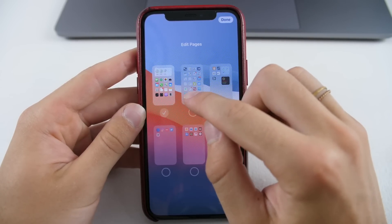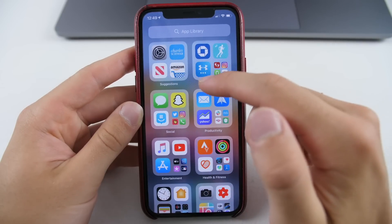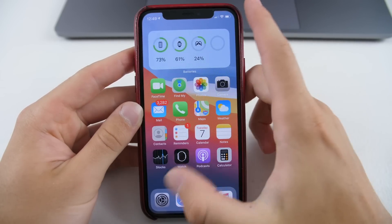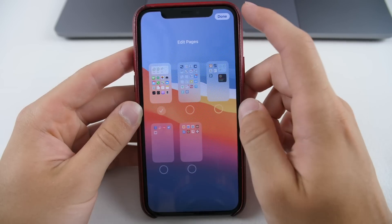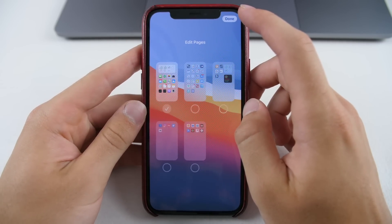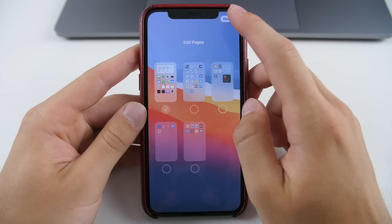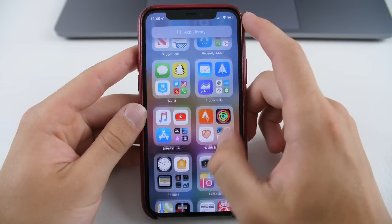Anything that gets removed from these pages will simply go over to your app library. This is an amazing way to just have the apps you want on your home screen, and if you want to add them back, all you have to do is select them again. It's super practical, and it works really well — a great way to only have the apps you want on the home screen, with everything else just a search or tap away.